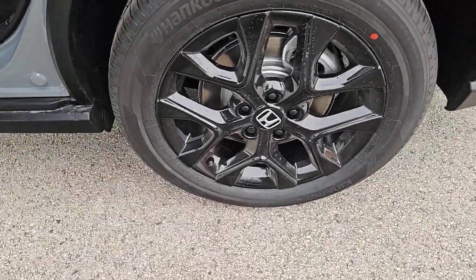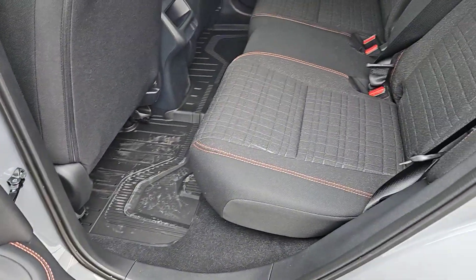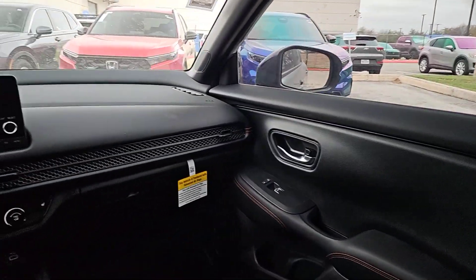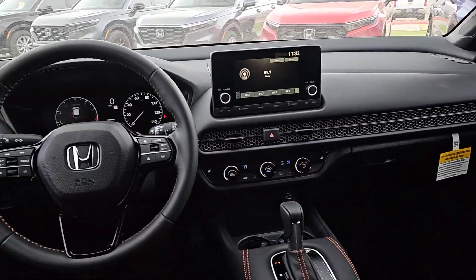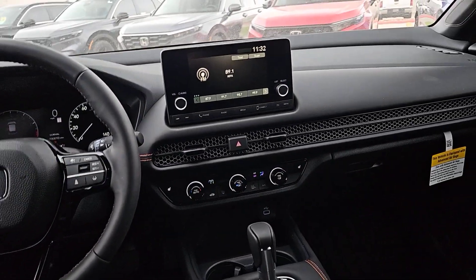These are just some of the great options this vehicle comes with: intelligent auto on/off high beams, pre-collision system, lane departure warning, keyless entry, lane keeping assist, keyless start, adaptive cruise control, remote engine start, and backup camera.